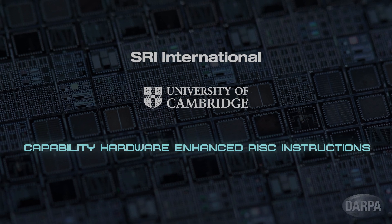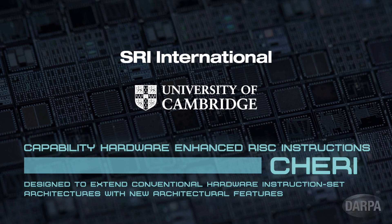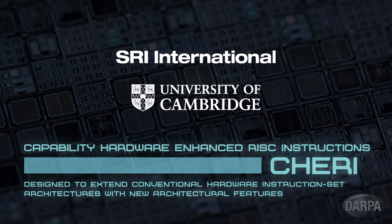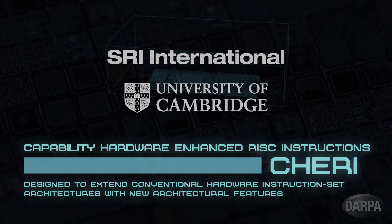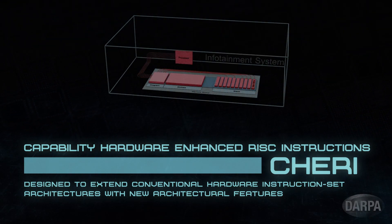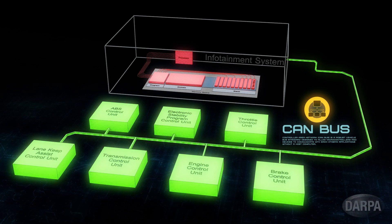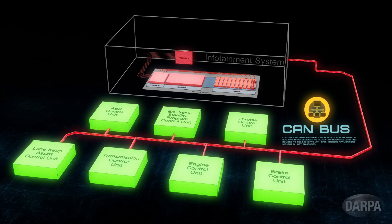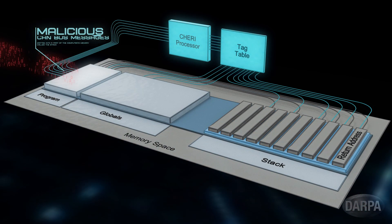CHERRY — Capability Hardware Enhanced Risk Instructions — was designed to extend conventional hardware instruction set architectures with new architectural features, enabling fine-grained memory protection and highly scalable software compartmentalization. In this example, message types that are specific to the brake controller containing malicious data are transmitted from the infotainment unit over the entire CAN bus, where they are recognized by the brake controller and read into the ECU, which is running a program with a buffer overflow vulnerability.